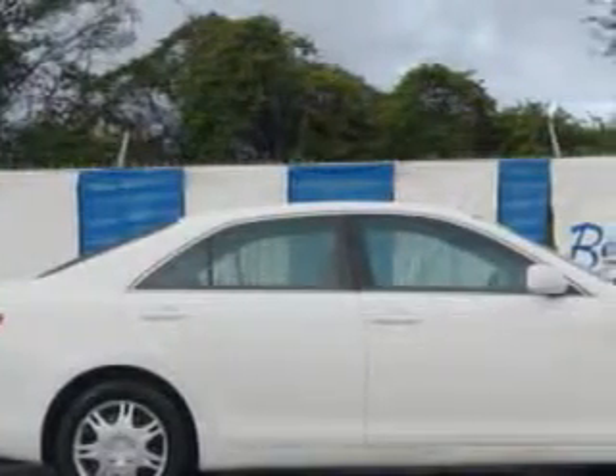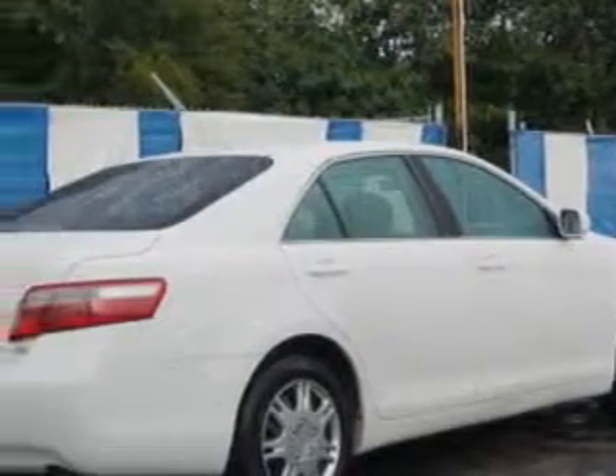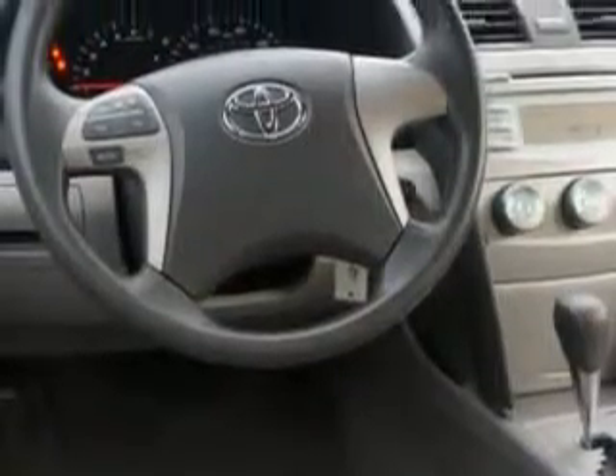Enjoy an impressive 30 miles to the gallon on this great car, with features like power windows, rear defogger, suspension stabilizer bars, daytime running lights, front bucket seats, McPherson strut front suspension, dual vanity mirrors, three-point rear center seat belt, tachometer, and much more. Enjoy the drive and have peace of mind in this 07 Toyota Camry.